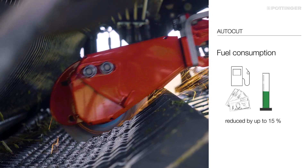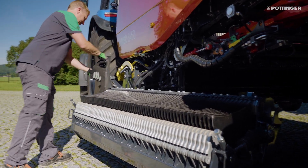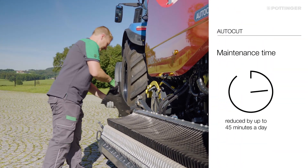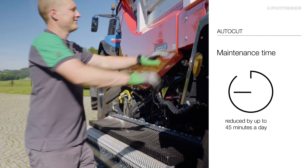You can reduce fuel consumption by up to 15% by using knives that are always sharp. Maintenance work is reduced by about 45 minutes per day because automatic sharpening can take place during a break.